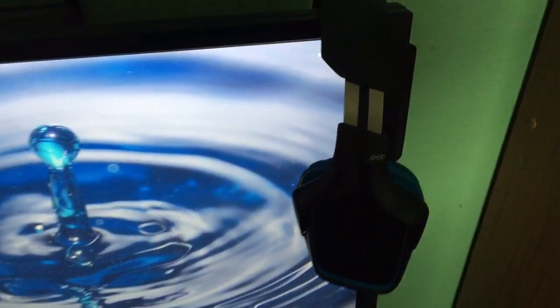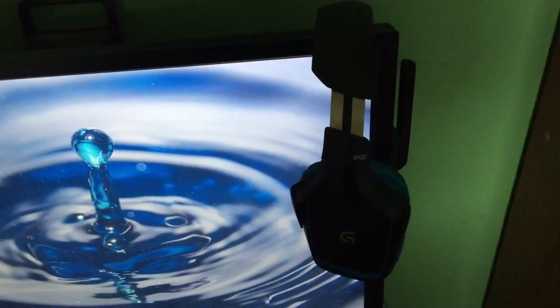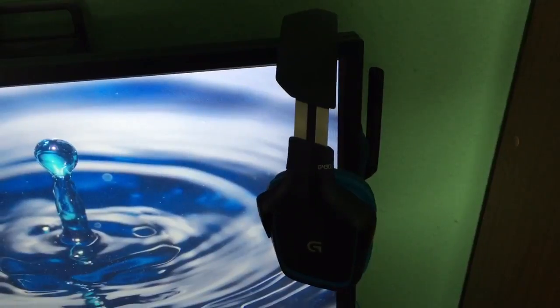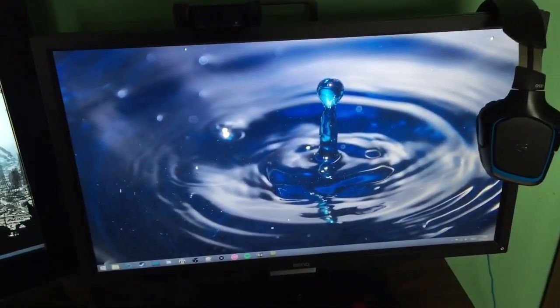I've got more Logitech stuff here — this is my headset, the G430. I had a wireless headset last time around but the microphone just failed on me, so in the end I got a refund and put the money toward something different. I've also got the Logitech C920 webcam — it's like the most popular webcam on Amazon. I have to recommend it, it just does the job so well.